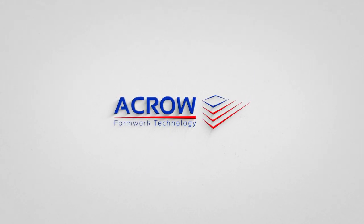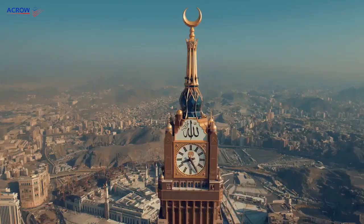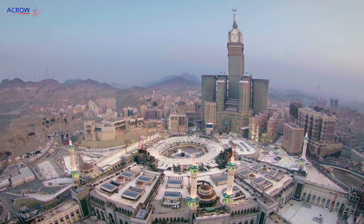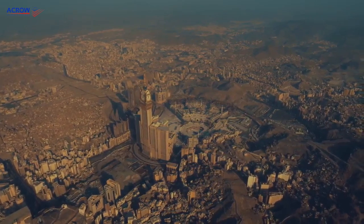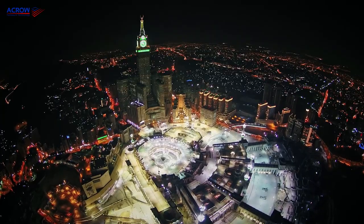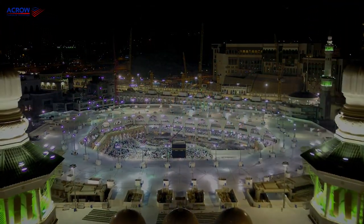Acro is one of the leading companies in the field of formwork and scaffolding systems. Mecca is the facade of the Islamic world, and it is a large city that occupies a great position among the countries of the world. We are observing in it a great development day after day, reconstruction, and development which make it among the top rank of global cities, as it is the holiest place on earth.